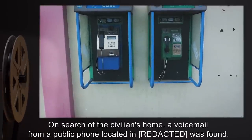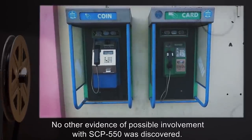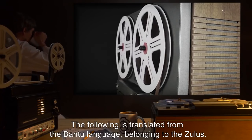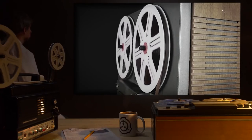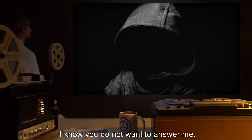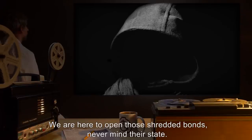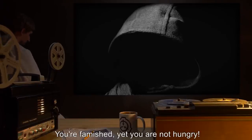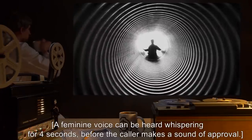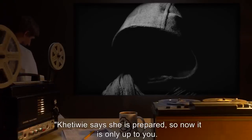On search of the civilian's home, a voicemail from a public phone was found. The following is translated from the Bantu language belonging to the Zulus. Coughing and heavy breathing — masculine voice: 'We know you feel it in you. I know you do not want to answer me. You need to come. We are here to open those shredded bonds. Never mind their state — you're famished, yet you are not hungry. Where do you expect to hide from what you need?' A feminine voice can be heard whispering for four seconds before the caller makes a sound of approval.